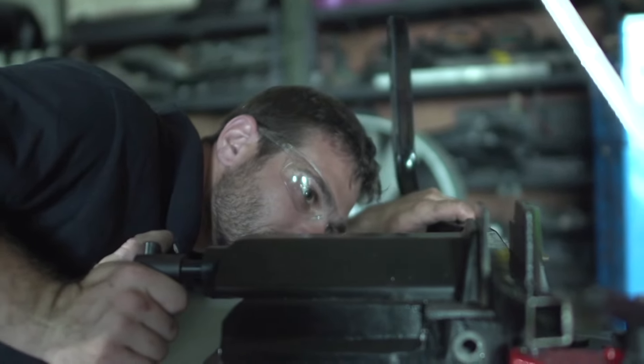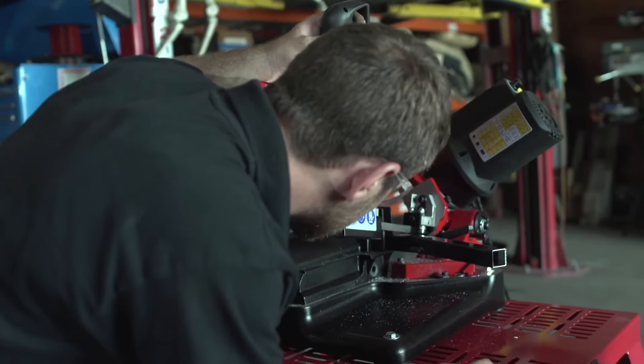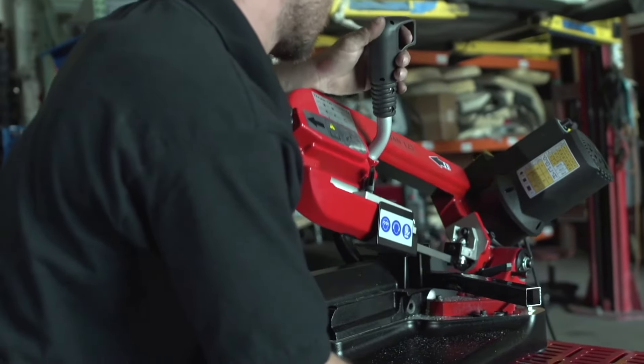Always understand what is dangerous about your machine and what could possibly hurt you. If you don't know, talk to your supervisor.